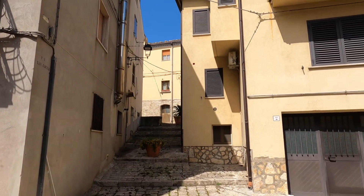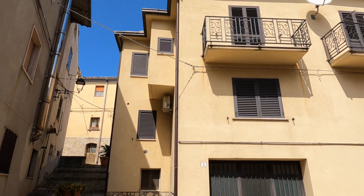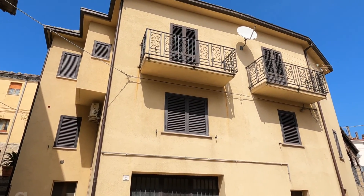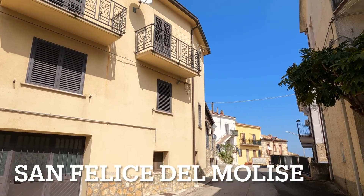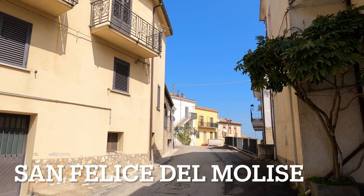Buongiorno! Verio Stick here. Lovely day. Where are we? I'm not even going to try and pronounce it, so I'll just put it on the screen. But wherever it is, welcome!